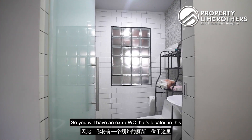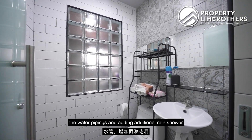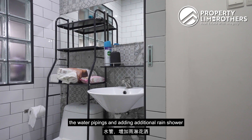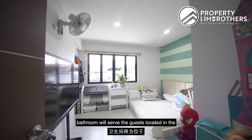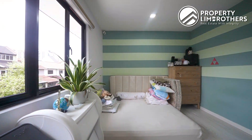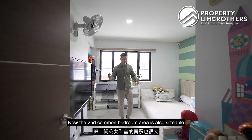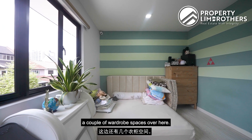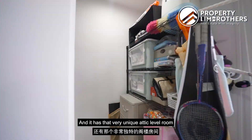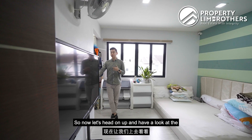There is also an extra WC located in this portion. You can enhance the space by pulling the water piping and adding additional rain shower areas, as this bathroom will serve guests using the second common bedroom. The second common bedroom is sizeable — you can fit a queen-size bed and a couple of wardrobe spaces. It also has that unique attic level room, with a staircase the owners have added. Let's head up and have a look at the attic space.